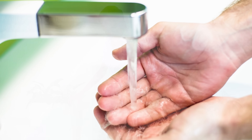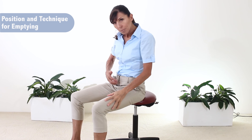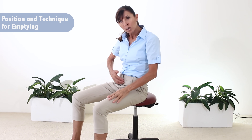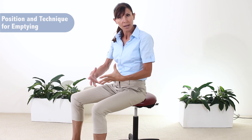If you find that you need to go and you can't start the flow, you can either put the tap on, you can run your hand under running water — we know how that can be a trigger — or you can also lightly tap above your pubic bone at the front. Suprapubic tapping can also start or initiate that bladder emptying.